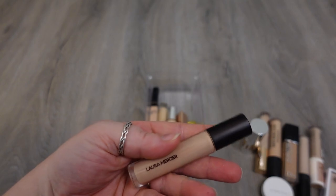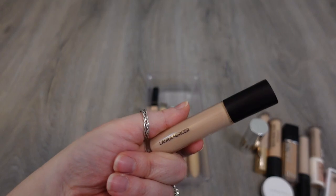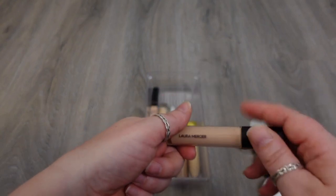Another one that's going to go because it's older is the Flawless Fusion Ultra Longwear Concealer from Laura Mercier, plus this was a really yellow tone — so it's just really the wrong shade. It's on the older side. I've never reached for it. It's time to go.